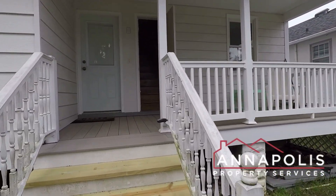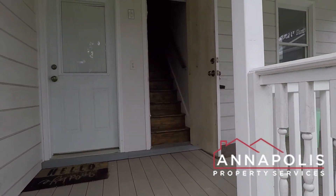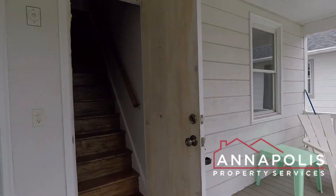We've got a walk-through tour of the upper-level unit at 117 Smith Ave here in Annapolis.